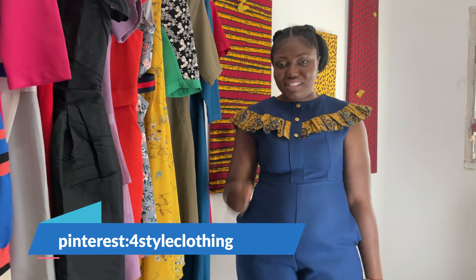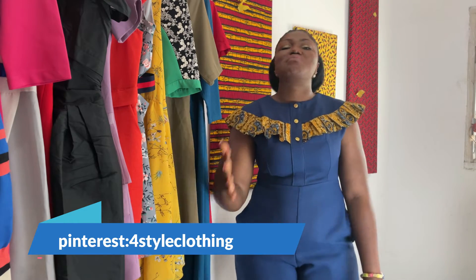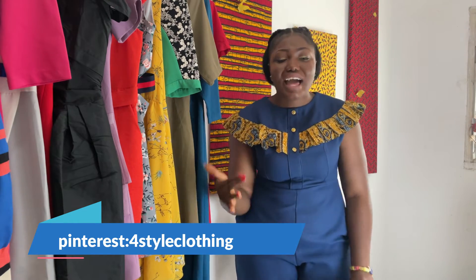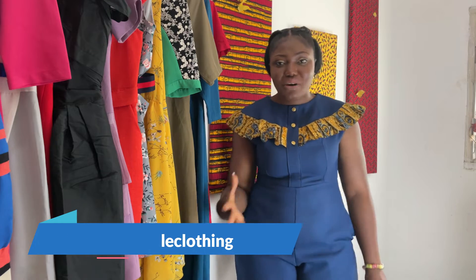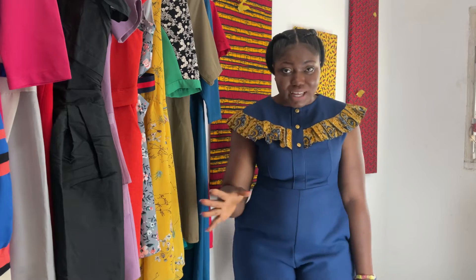Welcome to the Apple Body Type. My name is Zabbena. Let's learn how to properly dress for this body type.